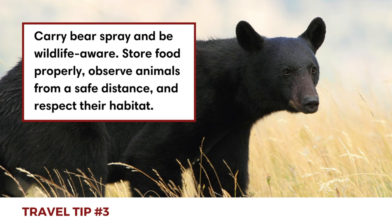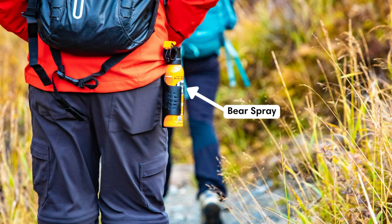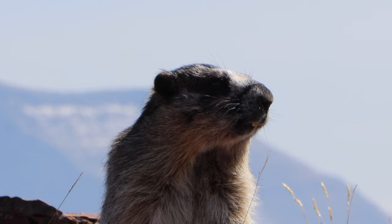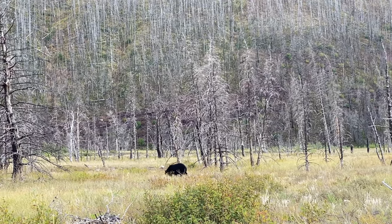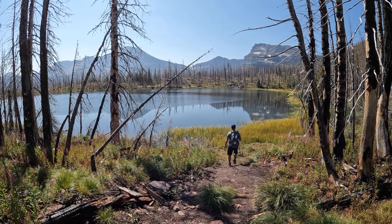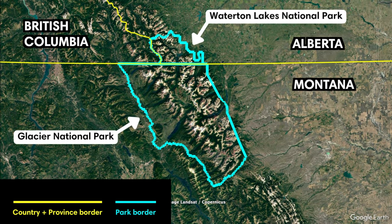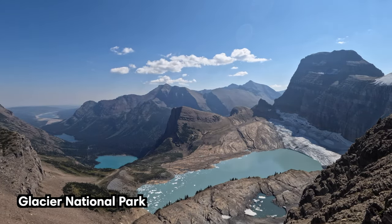Finally, carry bear spray and be wildlife aware. Waterton Lakes National Park is home to various wildlife species including grizzly bears, so it's essential to carry bear spray and know how to use it properly. Be alert and mindful of wildlife safety practices such as storing food properly, observing animals from a safe distance, and respecting their habitat. When visiting Waterton Lakes, you may also want to visit the nearby Glacier National Park in Montana.